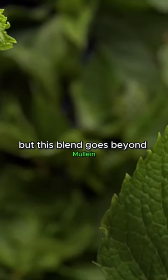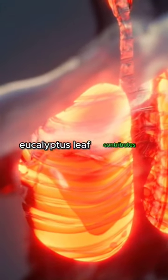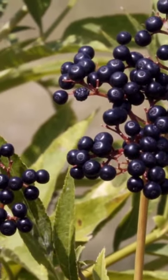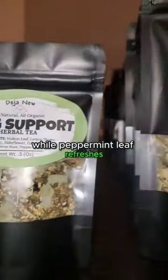But this blend goes beyond mullein. Lemon thyme brings antioxidants, eucalyptus leaf contributes to respiratory support, and elderflower and elderberry work to enhance your immune system. Marshmallow root adds a soothing touch, while peppermint leaf refreshes.